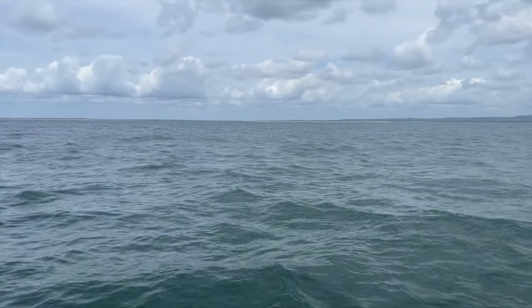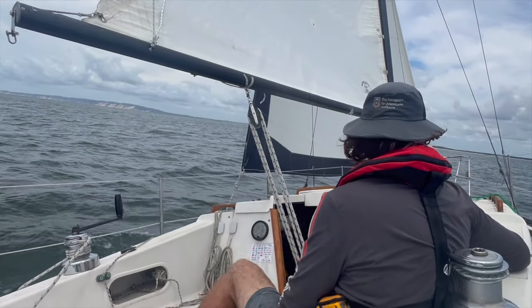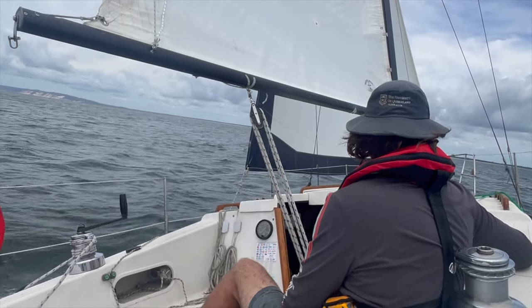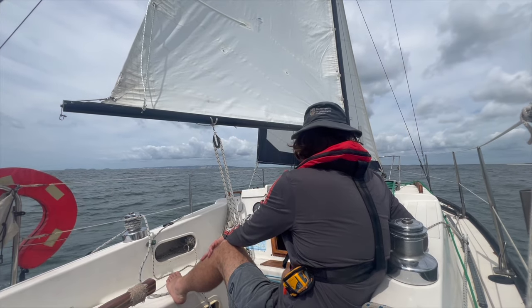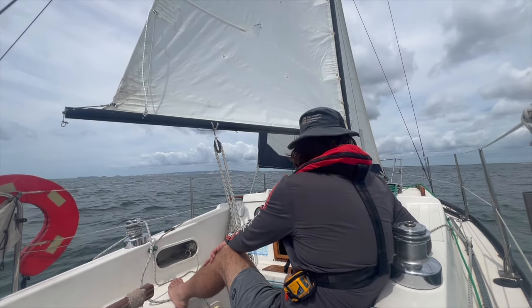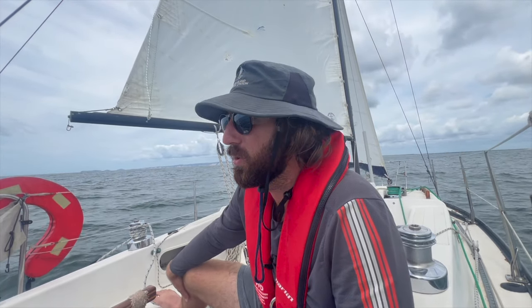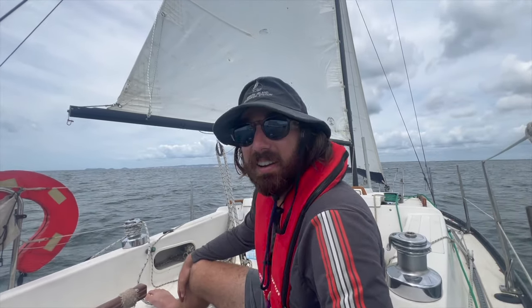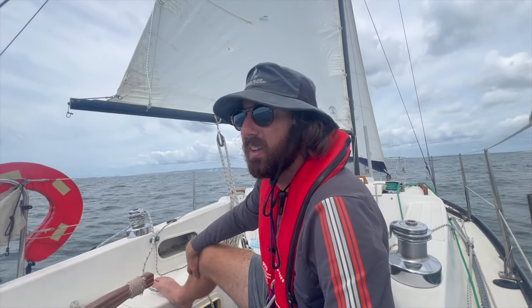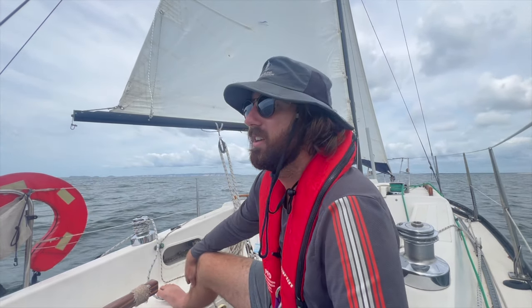About to cross the Wide Bay Bar. Pretty tame today. They call it the mad mile. Apparently it gets pretty hectic here. This is my first time crossing it and it's a lovely day. Can't see any breaking waves anywhere. We've got a light northerly so we're just sailing in on that. There's no beacons around here though — it's all on the AIS online charts so you've got to keep an eye on it.